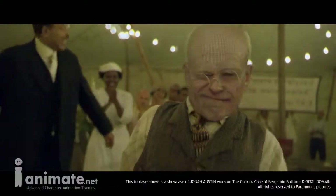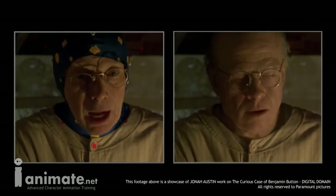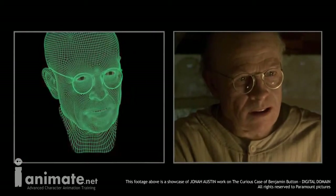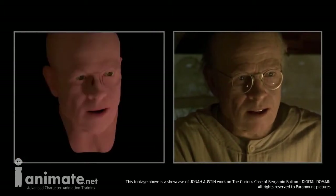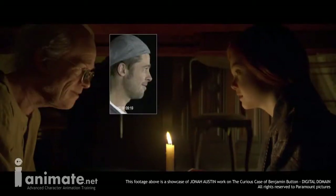My first job out of school was at Sony Pictures Imageworks where I was a rigger, and while I was there they trained me on how to rig faces. I was able to take that training and those skills and I went to Digital Domain where I worked on the Curious Case of Benjamin Button for two years, and that was some of the most rewarding work that I've done.